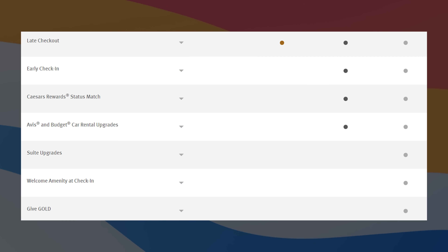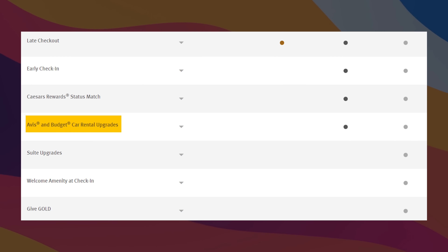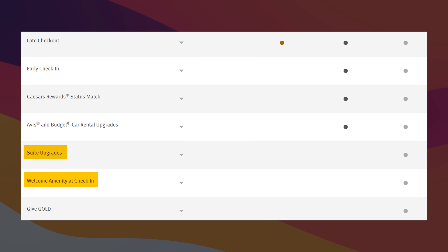Taking a look at the perks: you get late checkout, early check-in, and Caesar's status match — that's a pretty juicy one. You also get rental upgrades when you rent through Avis and Budget. Exclusive to Diamond status, you get suite upgrades, a welcome amenity at check-in, and the ability to gift Gold status. And again, this is all from a $95 annual fee card — not $450, not $550, not $650.